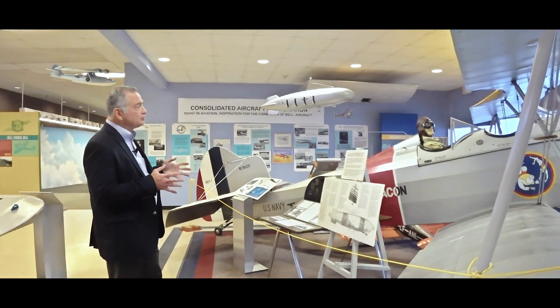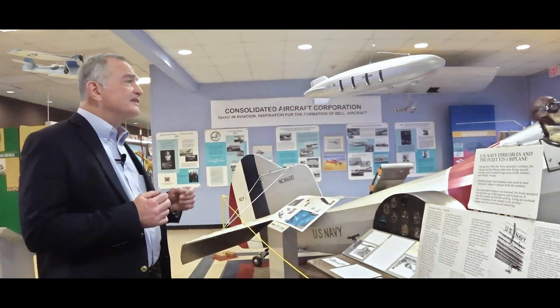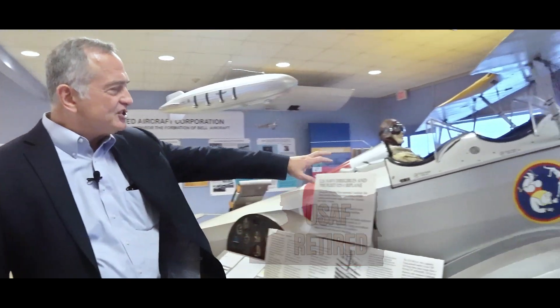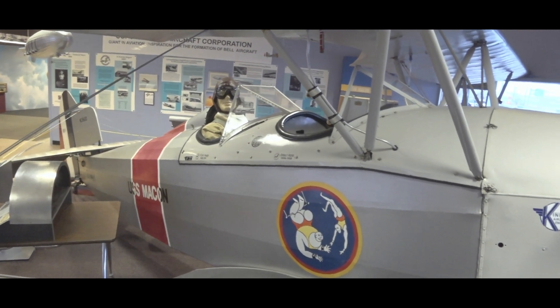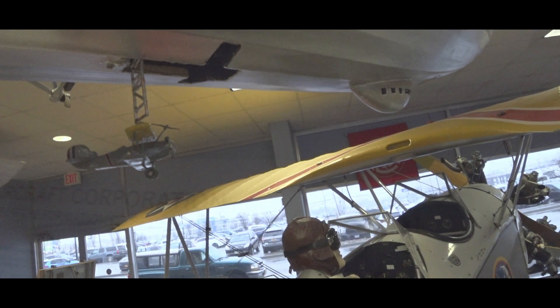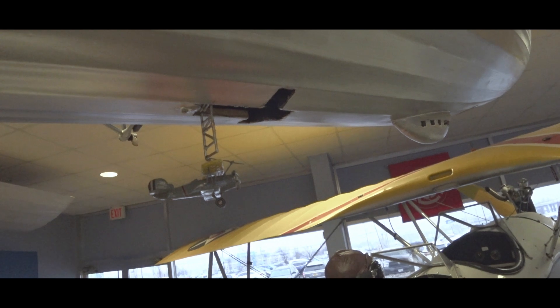Reuben Fleet wanted this to be sold primarily for civilian use, as a trainer or that sort of thing. But the U.S. Navy actually bought six of them for a very special purpose. If you look at the patch on the side of the biplane here, you see two men — the men on the flying trapeze — because these aircraft, as purchased by the Navy, were to be launched and recovered from the Navy airships Akron and Macon. You can see a Fleet biplane that actually hooks onto the trapeze and gets winched into the hangar inside the airship.